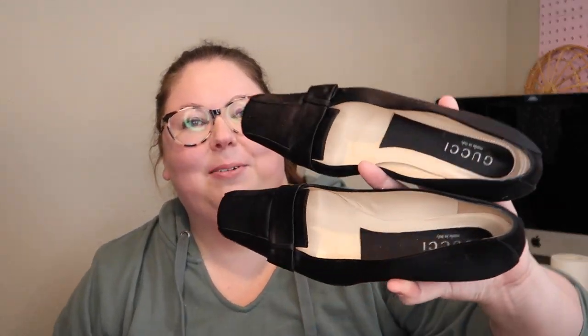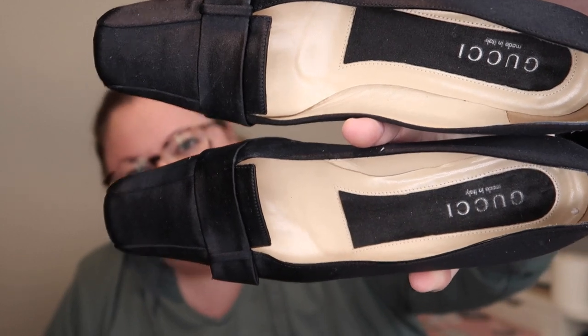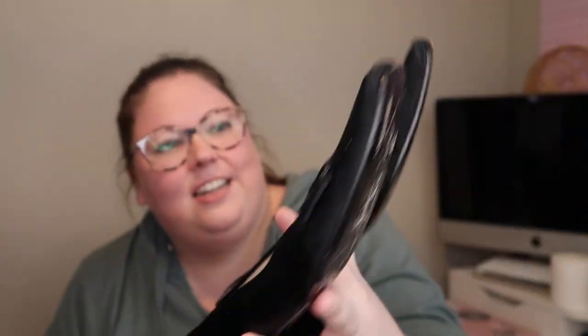I wish these were cuter because they're Gucci. These are definitely probably an older Gucci, size 7.5 B, so they probably belonged to the same person as those Ferragamos. They don't say Gucci anywhere on them, so it's not like a great Gucci to get, but I can probably still sell them.